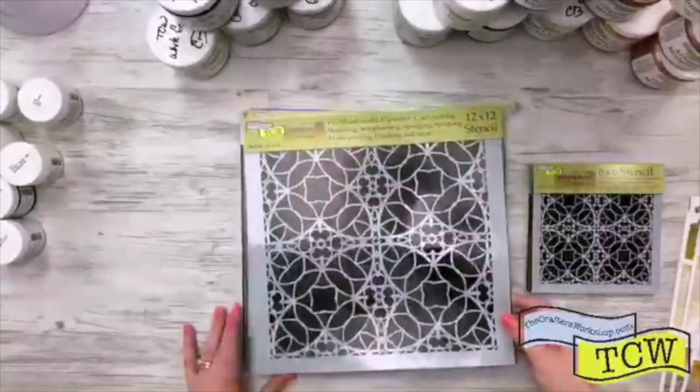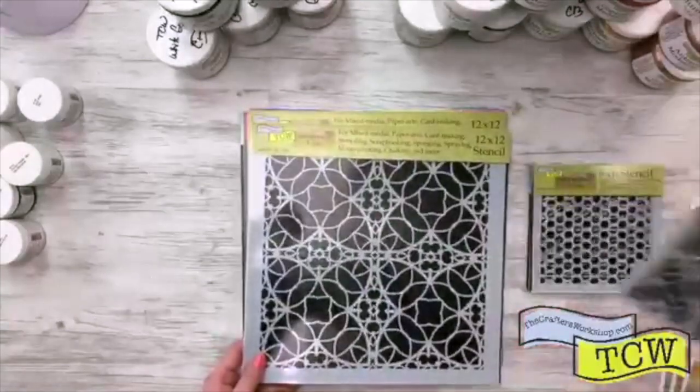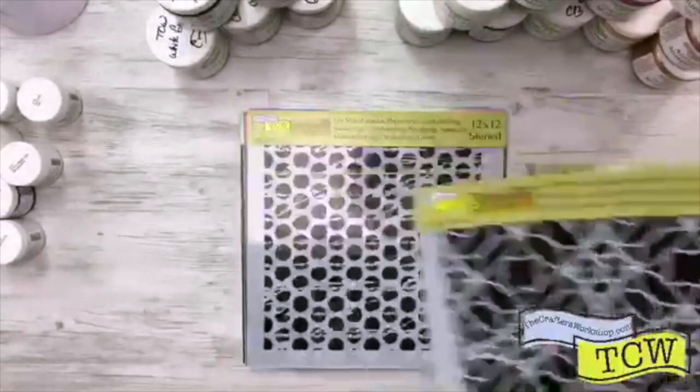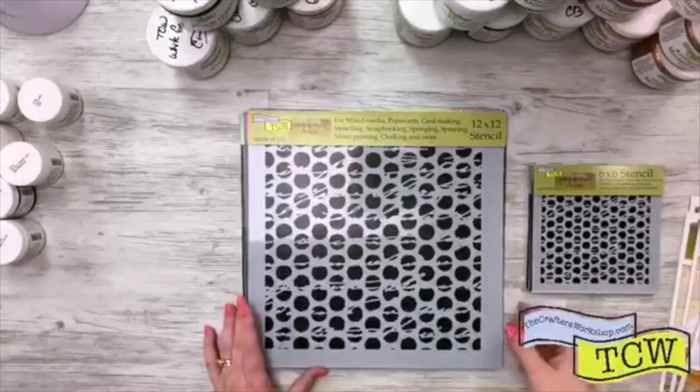So TCW 806 and this one is Spanish Tile by Rebecca Meyer Design. It is too hot, I totally agree. I hate the hot weather.